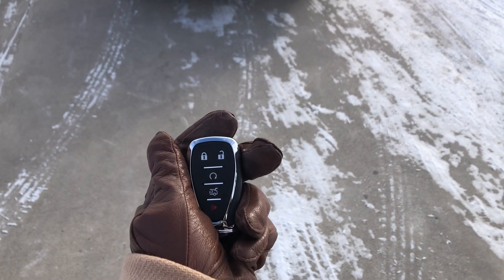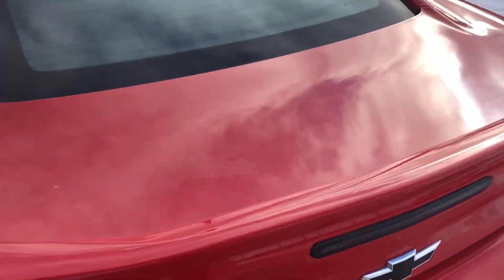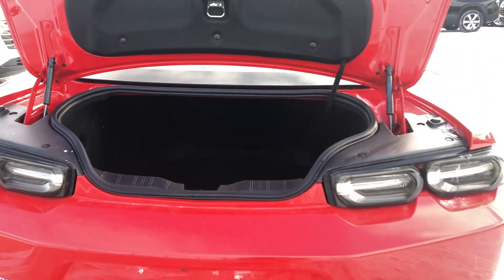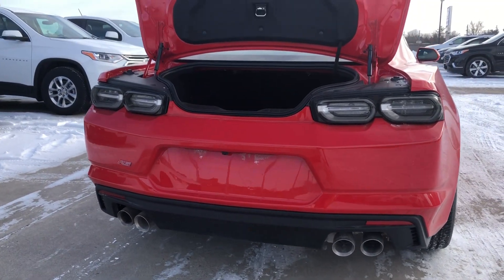I did mention that power trunk release — we are going to see it now. Let's tap the key button twice, the trunk will open, and all we have to do is lift up. We have easy access to a very deep trunk. And I'm going to give you another shot of the rear, because I can't believe just how amazing the back of this looks — nevermind the front.